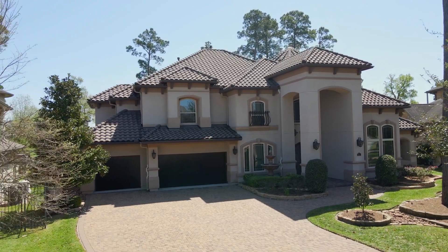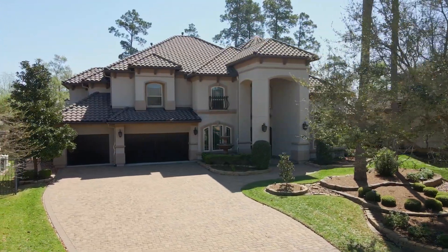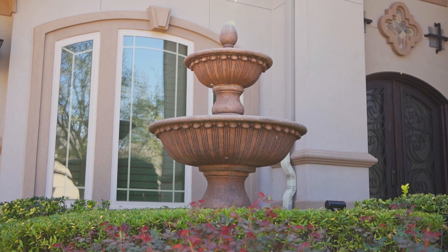A few features include a three-car garage with built-in storage, tile roof, beautiful landscaping enhanced with lighting, surround sound, and double crown molding.